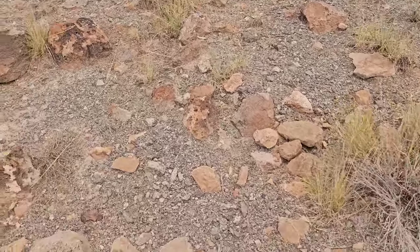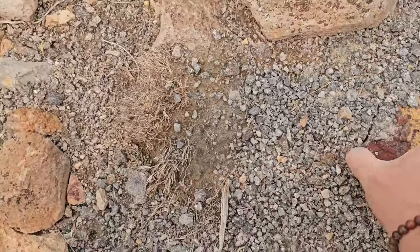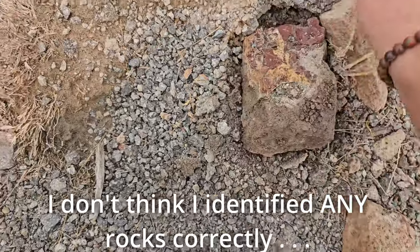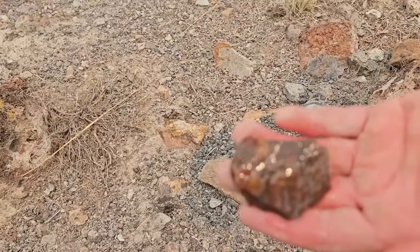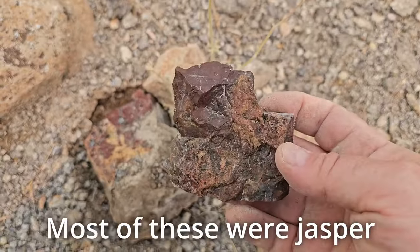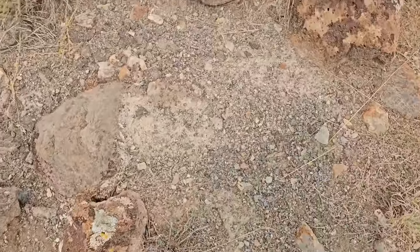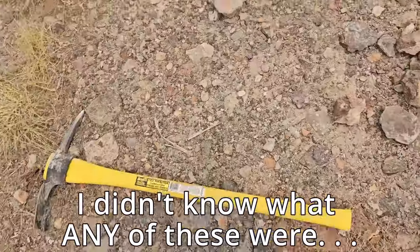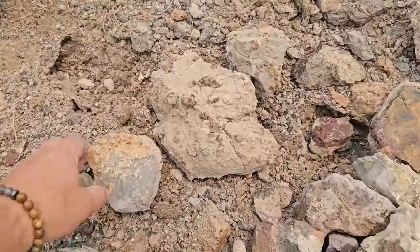We kind of stumbled upon it — you can't go more than a few feet without tripping on an agate. These super red, iron — I'm guessing iron — just beautiful red agates. And then I don't even know what these things are or if they're gonna polish, but we started coming across these and I don't know if they're just a different type of agate.